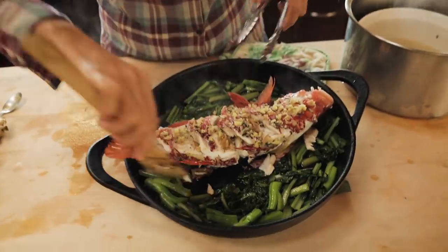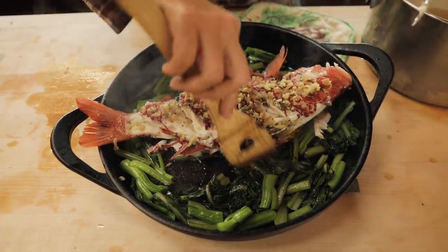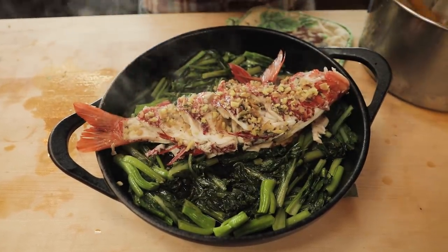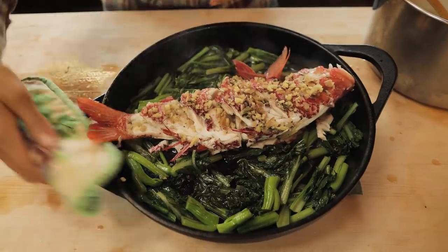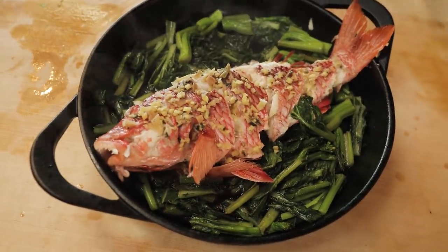Okay, now the tail part. That worked out nicely, right? Can't even tell we cut that fish in half. Look at that beautiful fish — just take a moment to admire that.